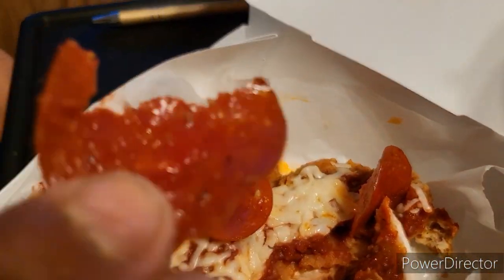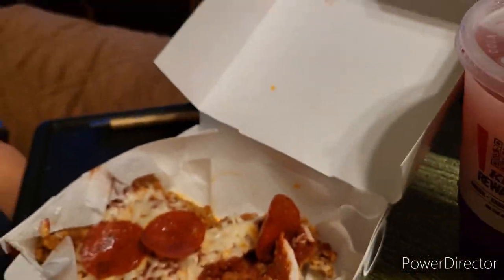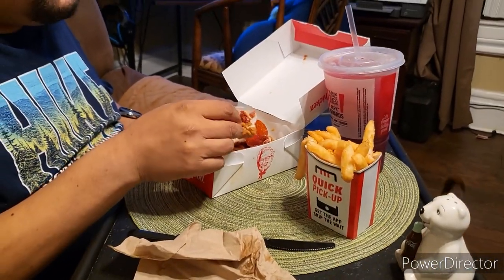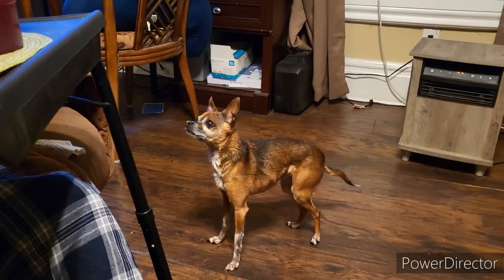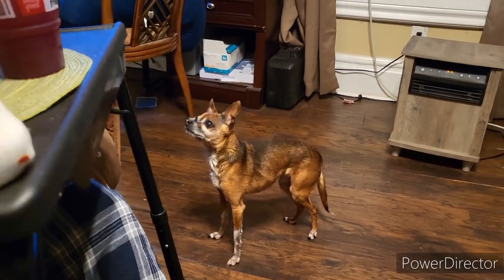Really good. It's just like a big chicken nugget with some pepperoni. The pup wants some — Bandit, you can't have any pepperoni! He loves his pepperonis. You're making him jealous.